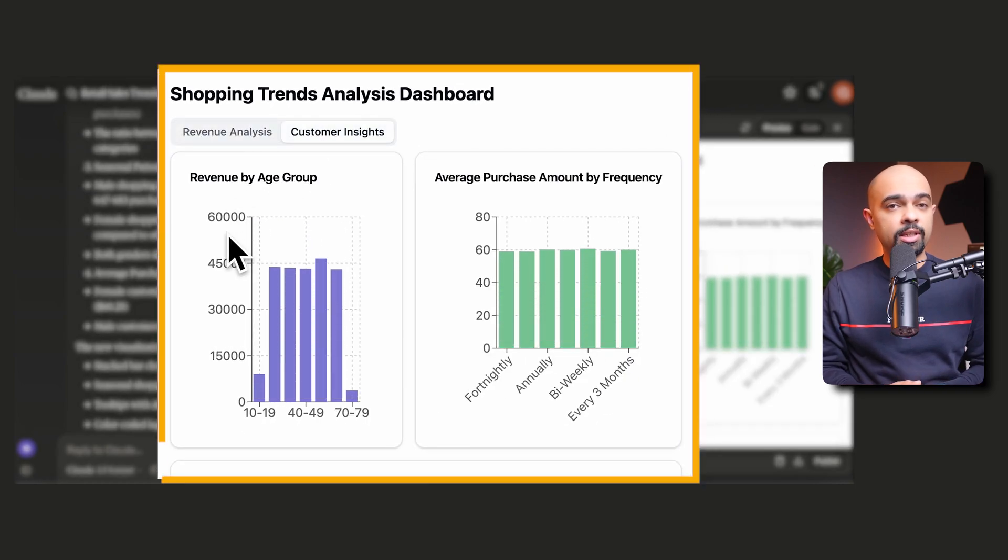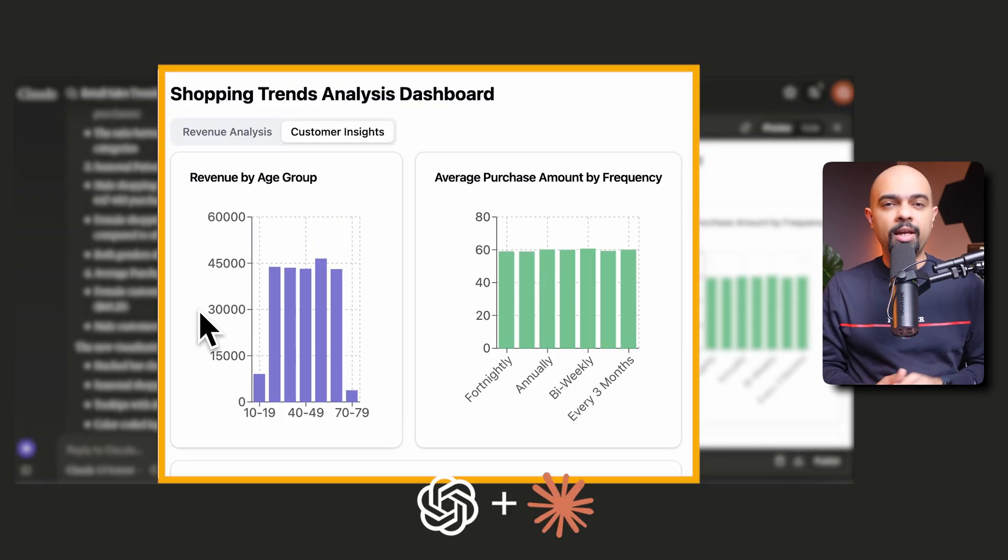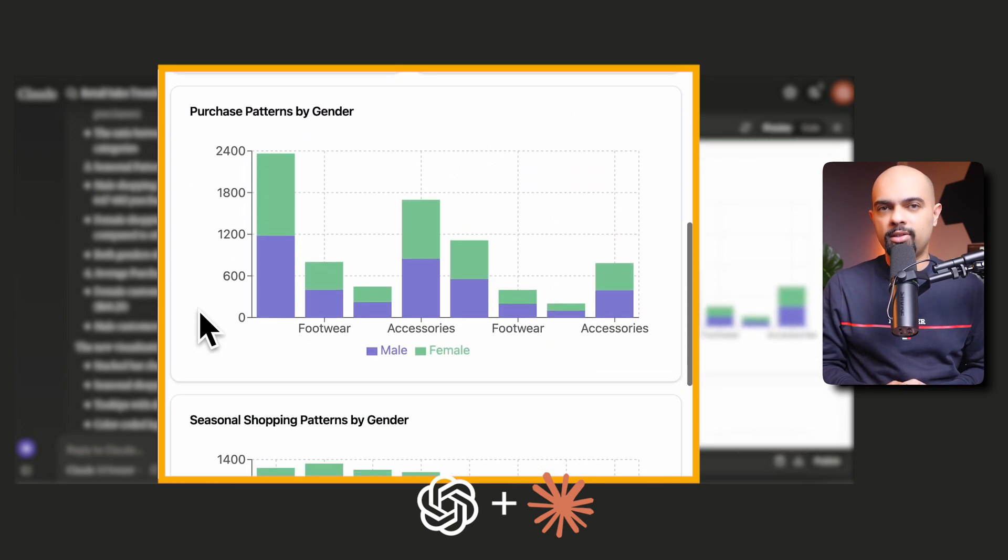How much of your day is wasted on tasks that don't feel like the best use of your time? Imagine turning a 20-hour data analysis project into a new task with AI, replicating your executive review and writing style.